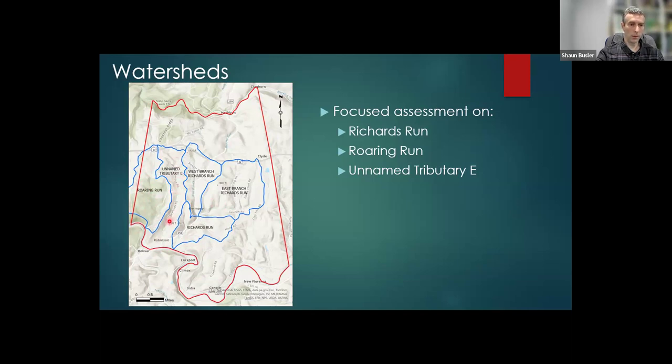I'm calling it Unnamed Tributary E, named after a coal mine permit application that I was able to find. I really didn't know what I was getting myself into with working on this project.